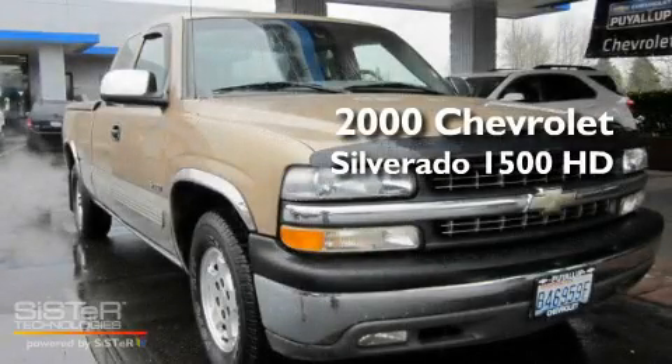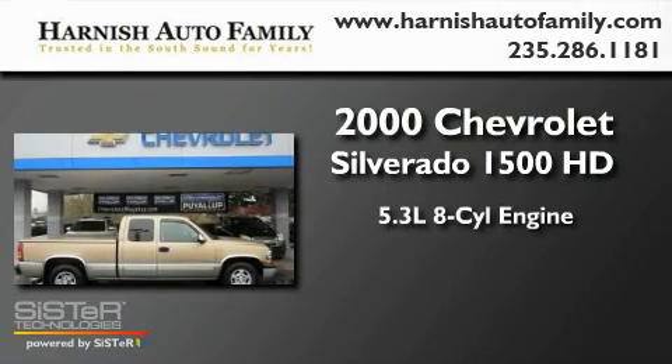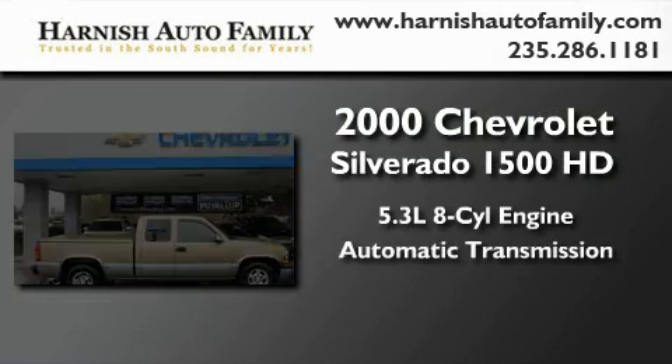This is a 2000 Chevrolet Silverado 1500. It features a 5.3-liter 8-cylinder engine and an automatic transmission.